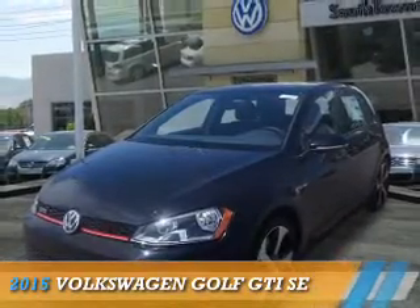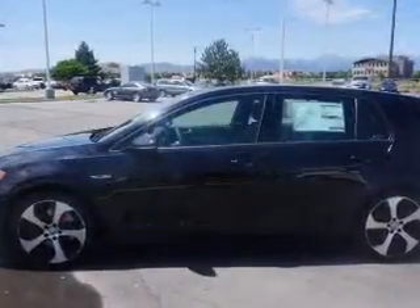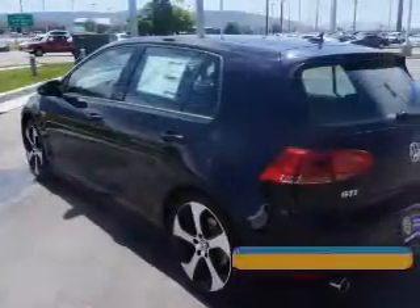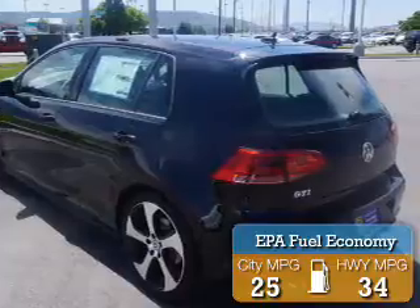Presenting the 2015 Volkswagen Golf. It's powered by front-wheel drive, a four-cylinder engine, and a manual transmission. Great fuel efficiency saves you money by requiring fewer trips to the gas station.